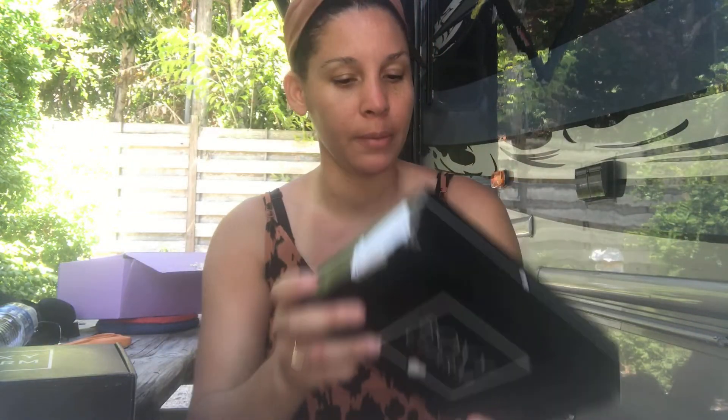Hey beautiful people, welcome back to the channel — if you're new, welcome! I am Bethany, one busy mama. Today we have BoxyCharm battle of the base box. I've already cracked it open but haven't checked it yet. This is for the month of May, so let's get this little baby one open and see which one is better.